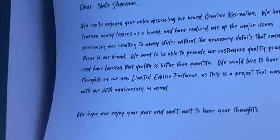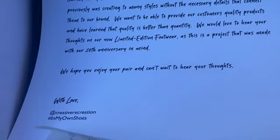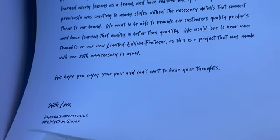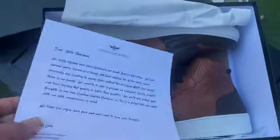They also included a thank you note inside for me making this video. On the note they explained how they realize now that one of the biggest problems they had in the past was that they created way too many styles and weren't focused enough on attention to detail and quality.